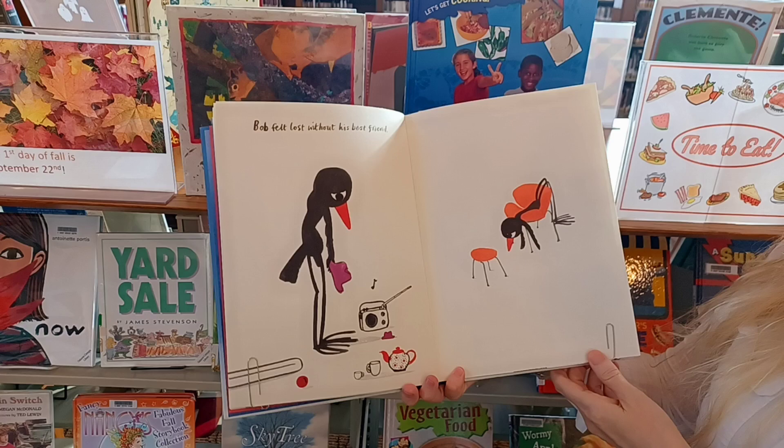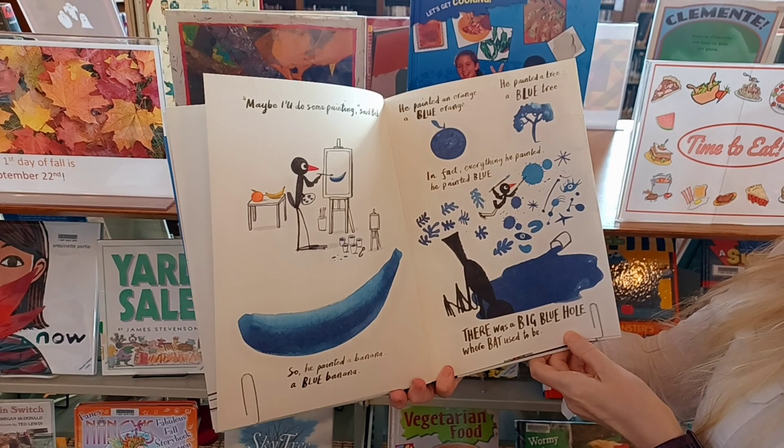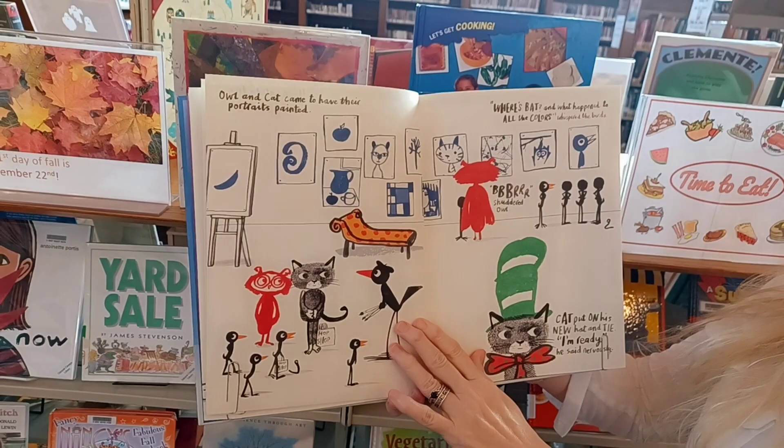Where did he go? Bob felt lost without his best friend. He was very sad, draped over a chair. Maybe I'll do some painting, said Bob. So he painted a banana, a blue banana. He painted an orange, a blue orange. And he painted a tree, a blue tree. In fact, everything he painted, he painted blue. There was a big blue hole where Bat used to be.